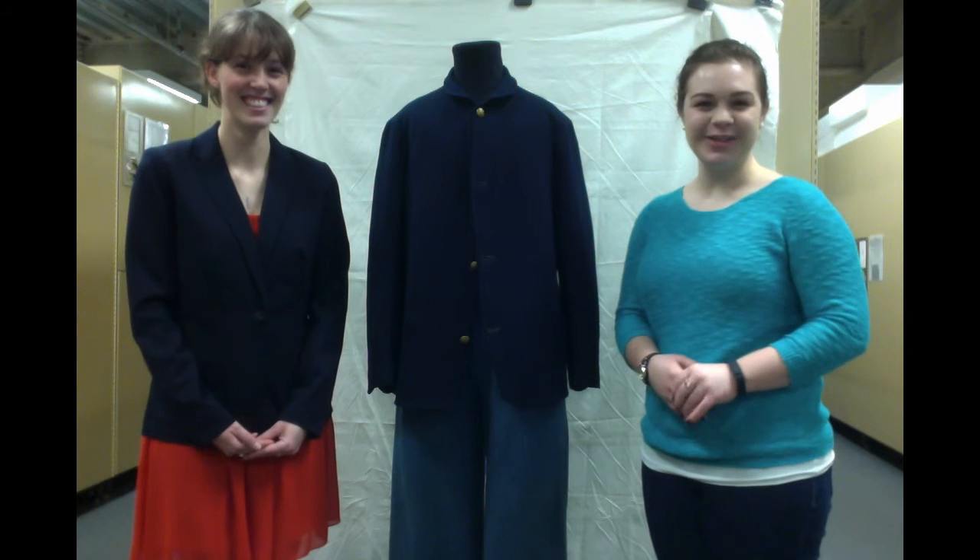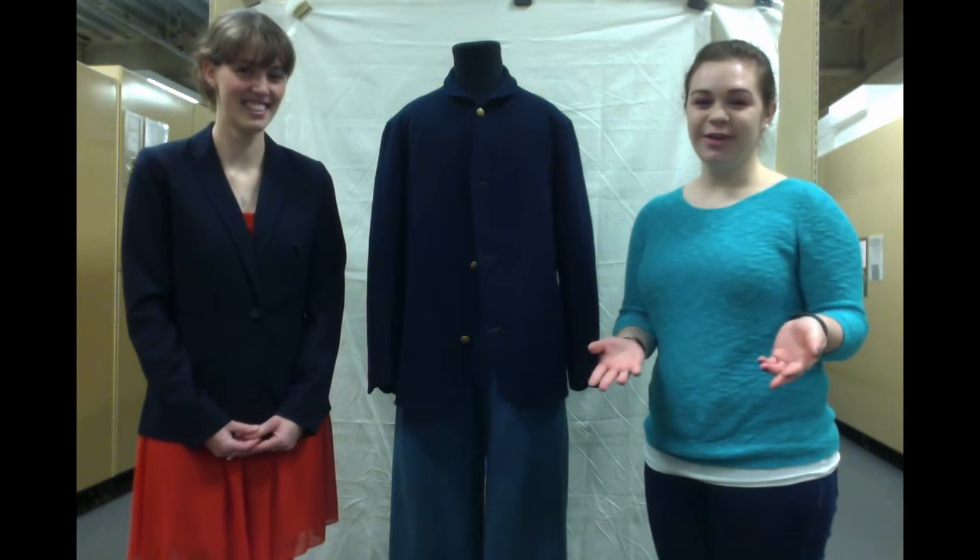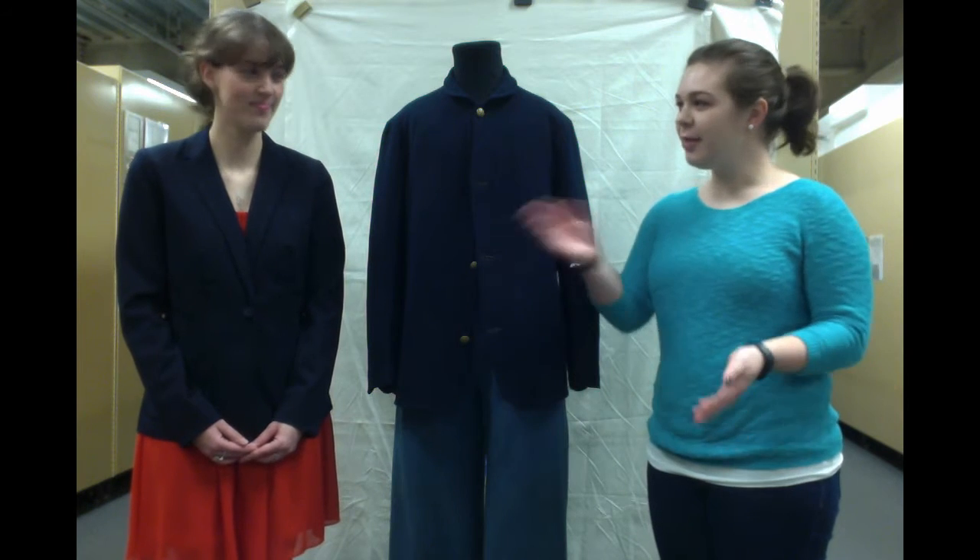Hi, I'm Meg, and welcome to Special Collections Roadshow. Today we've gone on the road and we're here at Gettysburg National Military Park. And I'm here with Meg Sutter.